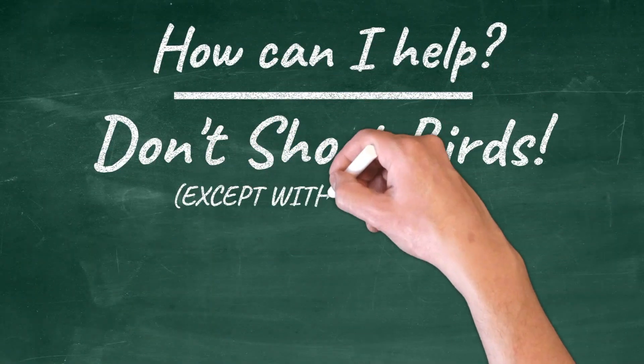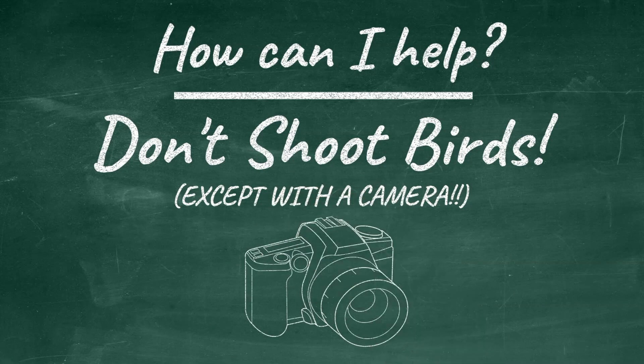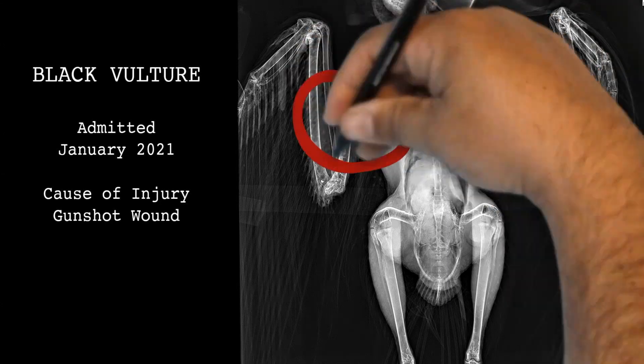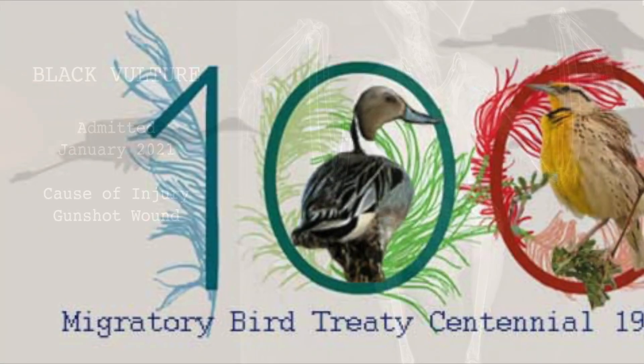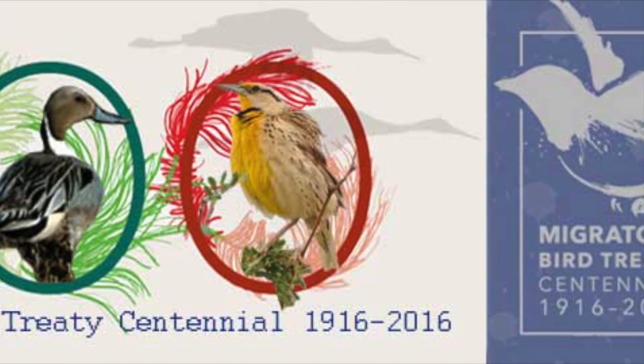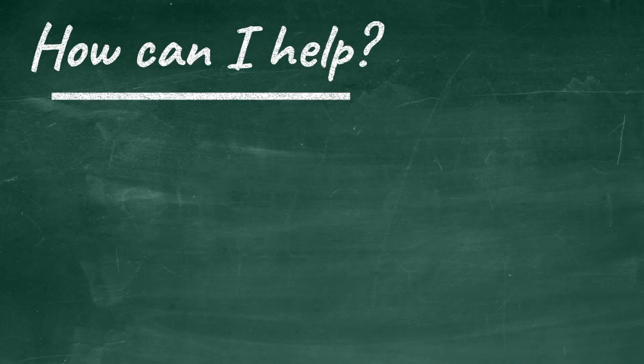Don't shoot birds. While you may think this goes without saying, very recently our hospital has seen a huge spike in birds admitted with gunshot wounds. Unfortunately, these birds often die of their injuries within a few hours. We aren't sure why this is happening. They, along with hundreds of other birds, are protected by the Migratory Bird Treaty Act.